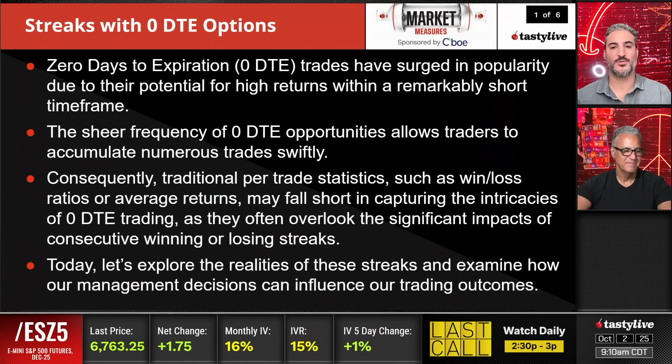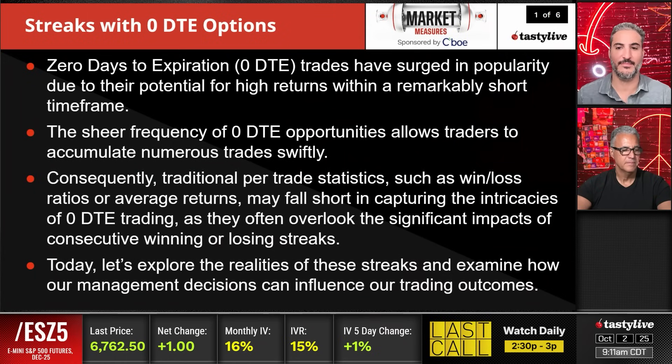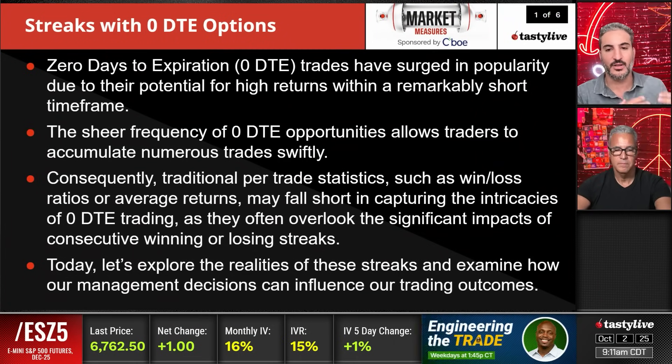Consequently, traditional per-trade statistics — such as win/loss ratios or average returns — may fall short of capturing the intricacies of zero-day trading, as they often overlook the significant impacts of consecutive winning and losing streaks. This is really what we're going to focus on today: the streaks — winning and losing — based on management or non-management of the trades. This will be an important takeaway for everybody trading these strategies.